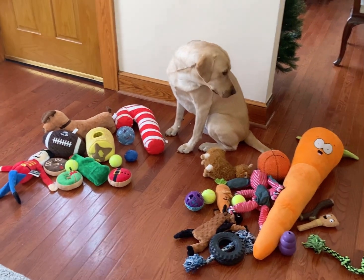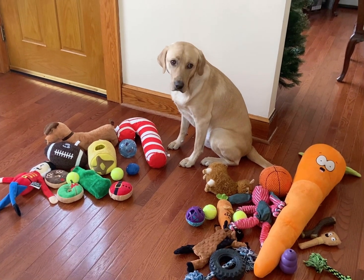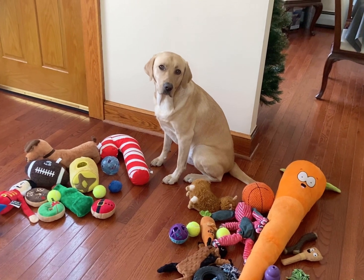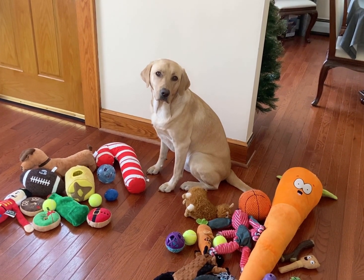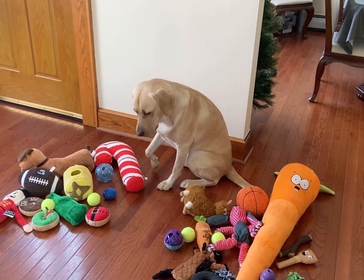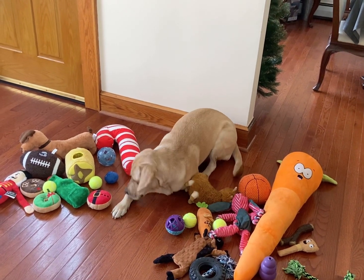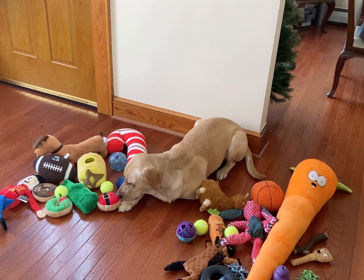On this side, he has 14 old toys, and over there he has 13 new toys. So he would like you guys to add those two numbers together and tell him how many toys he has all together. All right, Finn, I'll get back to you when the kids tell me the answer.